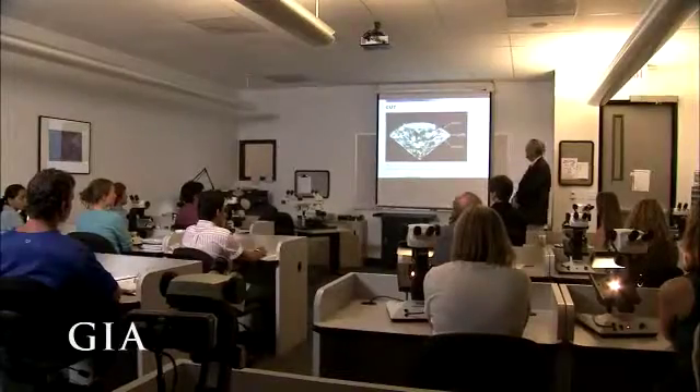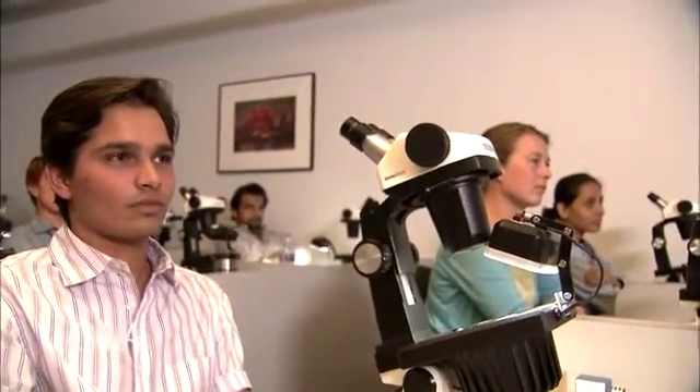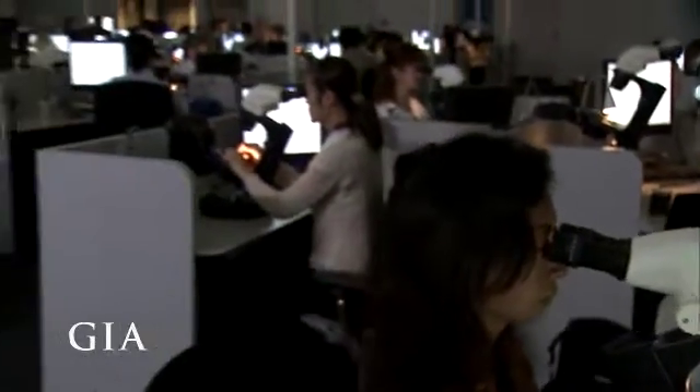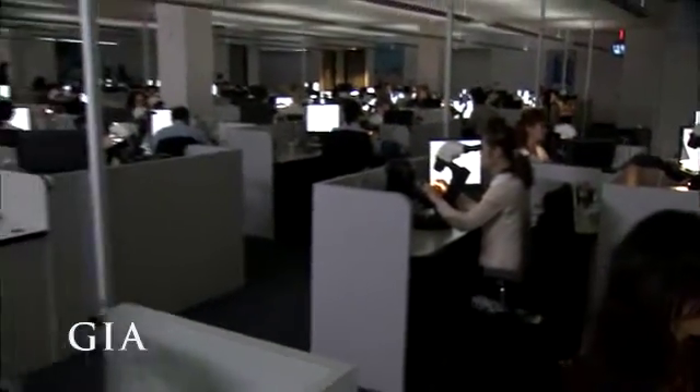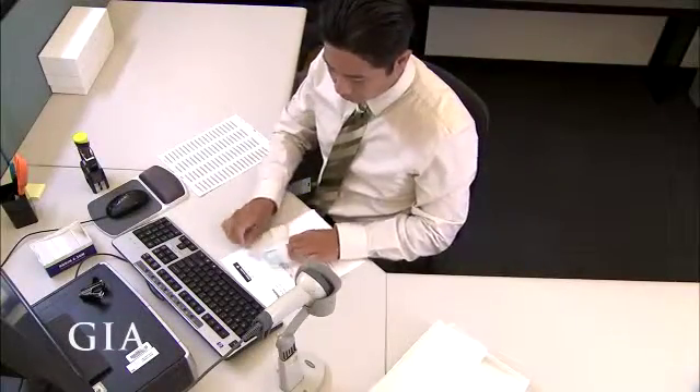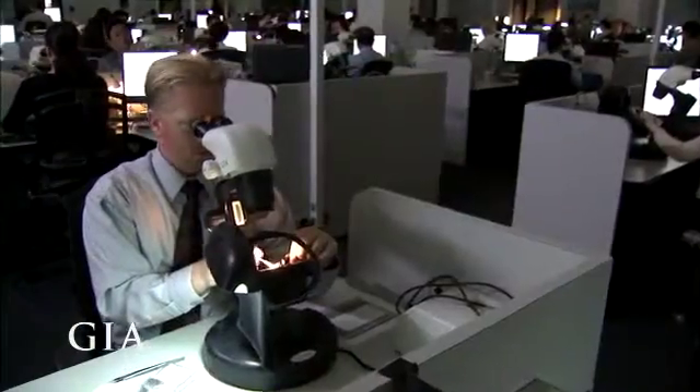Established in 1931, the nonprofit GIA is the largest and most respected institute of gemological research and learning in the world. GIA created not only the Four C's but also the International Diamond Grading System — the grading standard used worldwide. Let's follow a diamond through the steps in the GIA grading process and see how it's evaluated.